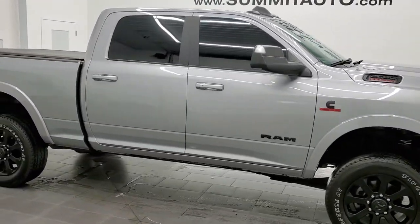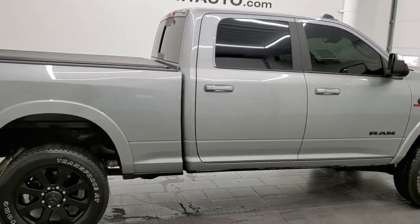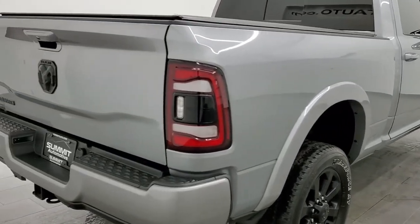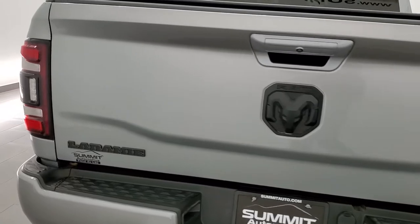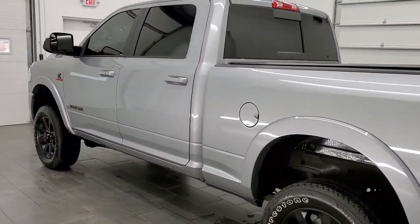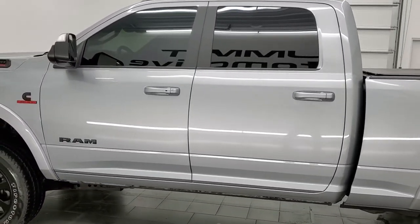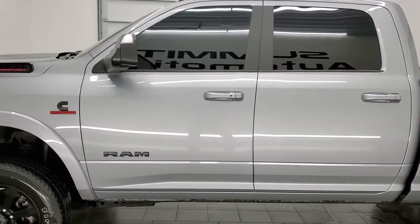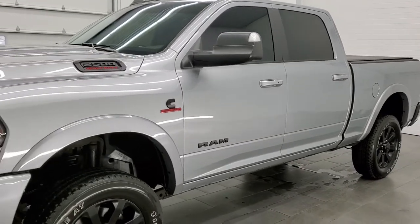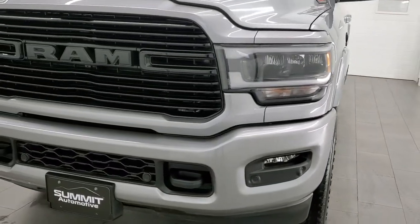This is Brett and this 2020 Ram 2500 Crew Cab Short Box Laramie Night Edition is stock number 12610Z. We are here at Summit Automotive in Fond du Lac, Wisconsin, your new and used Ram and heavy duty truck headquarters. This 2020 Ram 2500 has the 6.7 liter Cummins diesel. This truck has been fully safetied and inspected by our service shop per the state of Wisconsin inspection process. It has a fresh oil and filter change, all the fluids have been checked and topped off, and this truck is 100% ready to go.